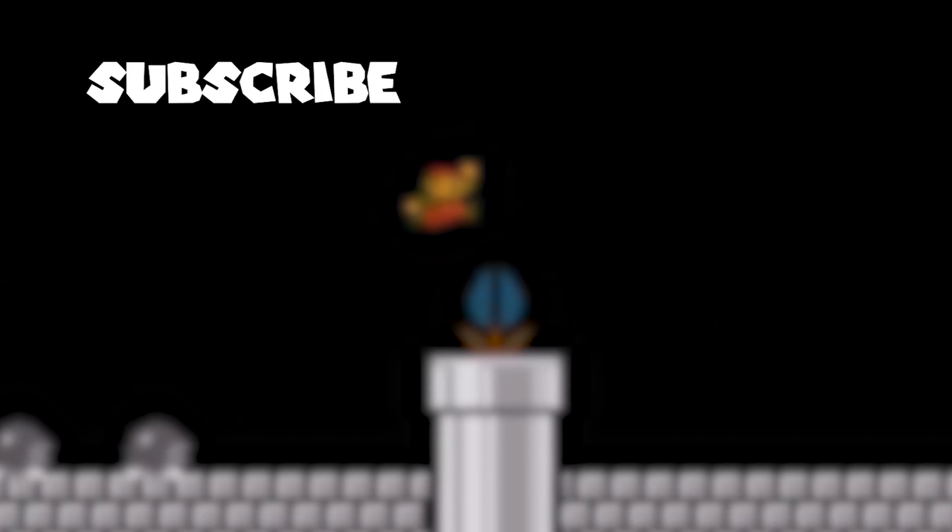Everyone who made it here, thanks for watching! I actually intended for this video to be about the history of the multi-coin block in all the mainline Mario games, but I accidentally talked about SMB1 for way too long. I'll still do the rest of the games in a follow-up video, so subscribe so you don't miss it!